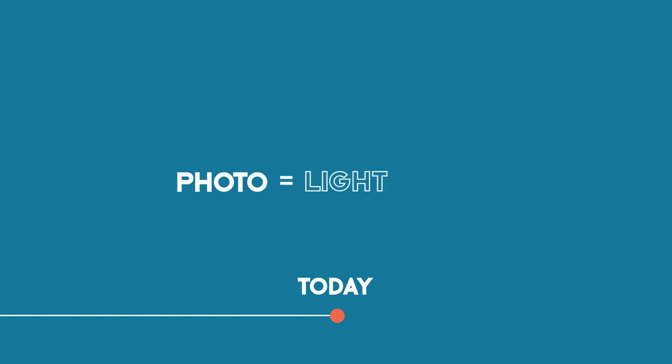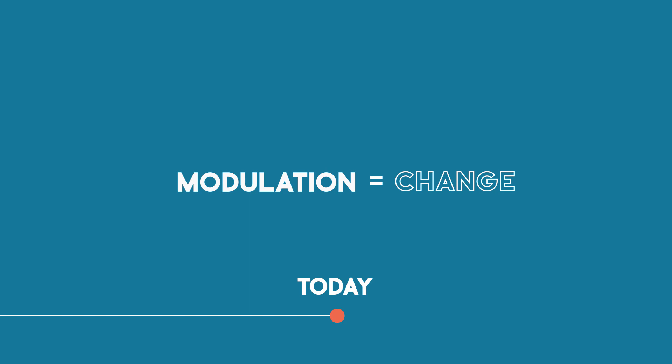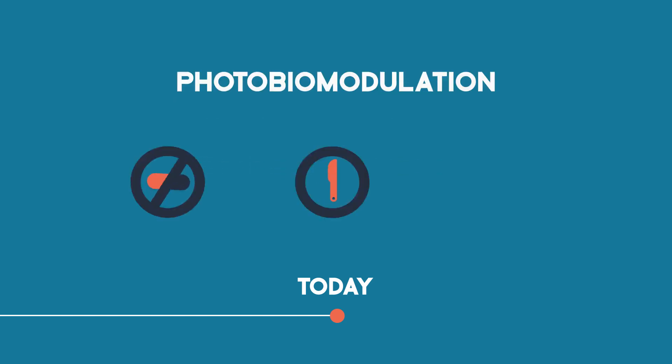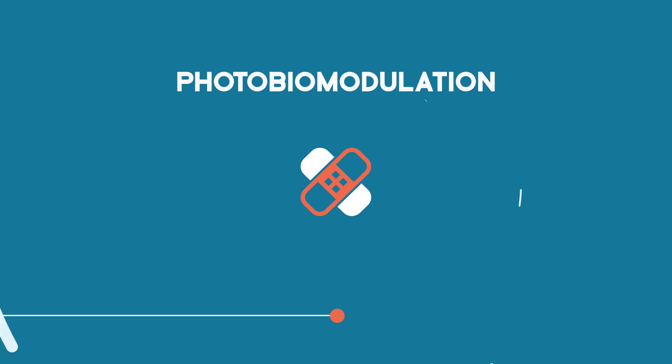Photo meaning light, bio meaning life, and modulation meaning change. Photobiomodulation is the preferred therapeutic treatment option that is drug-free, non-invasive, and non-toxic, with no side effects, treating the cause of the injury and pain, not just the symptoms.